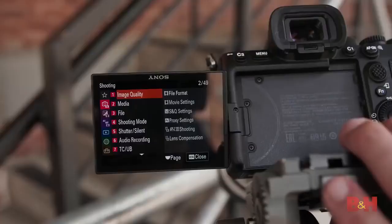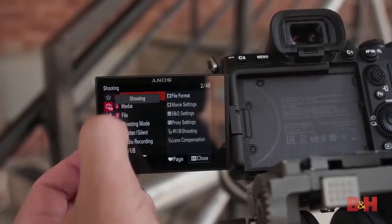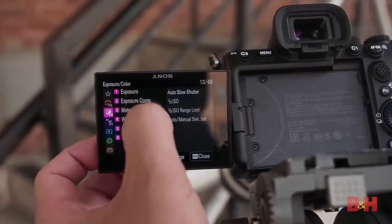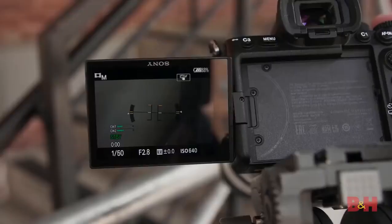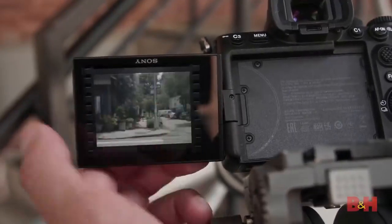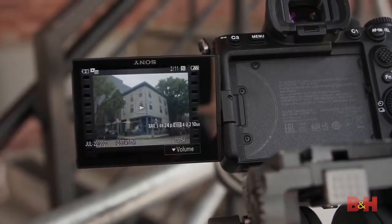The menus of the A7S III have been completely redesigned and now follow a horizontal hierarchy, making it very easy to find where you're going. On top of that, it is a touch menu, so everything is scrollable and you can click very easily to go exactly where you need. These are a huge improvement over the previous system. On playback, it's very similar — you have touch functionality with the usual swipe functions, plus a pinch-to-zoom on still images.